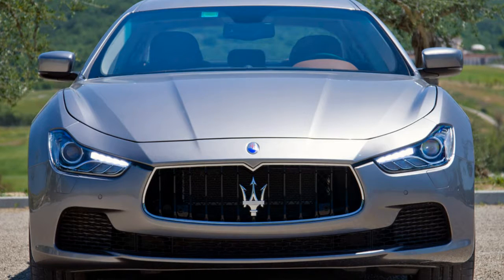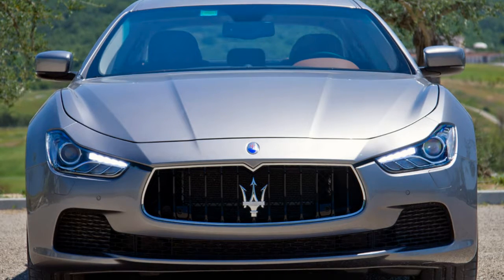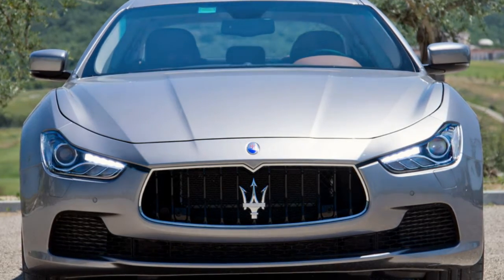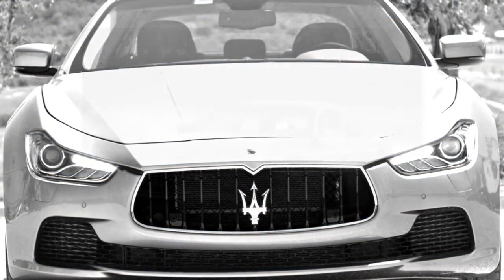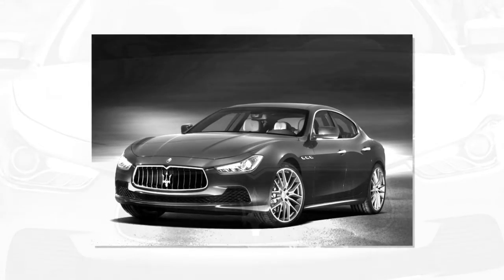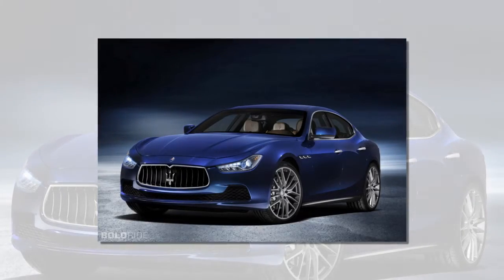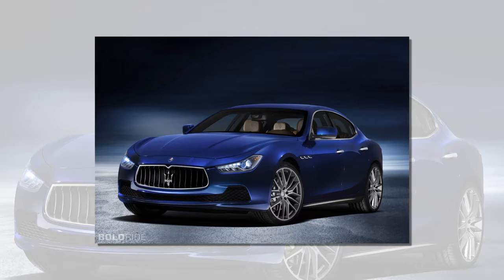This new generation of Maserati engines is more powerful, more exciting to drive and more eco-friendly than ever. The Maserati Ghibli is available with two versions of its twin-turbocharged 3.0-litre V6 petrol engine and a 3.0-litre V6 diesel engine. The most powerful V6 petrol engine is fitted to the rear-wheel drive Ghibli S, producing 301 kW / 410 hp at 5500 rpm and 550 Nm of torque from just 1750 rpm. The Ghibli S reaches 100 km/h in 5.0 seconds and has a top speed of 285 km/h / 177 mph.